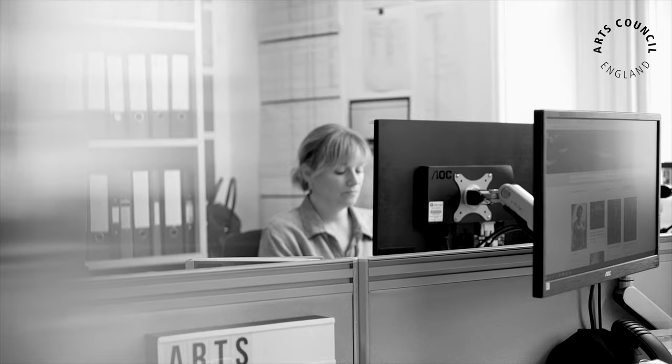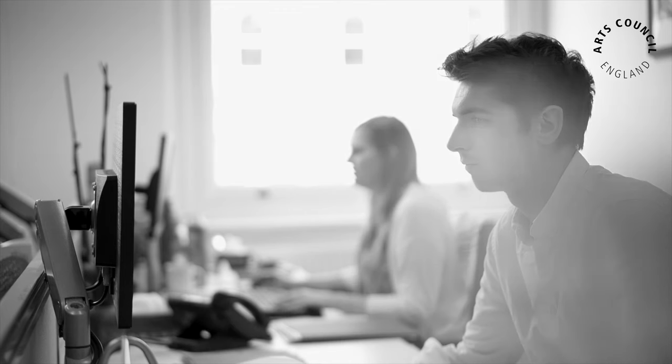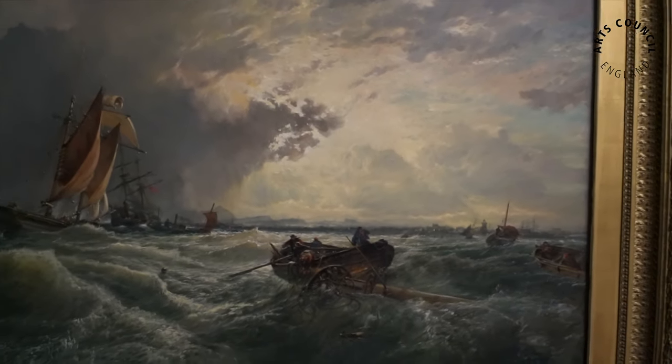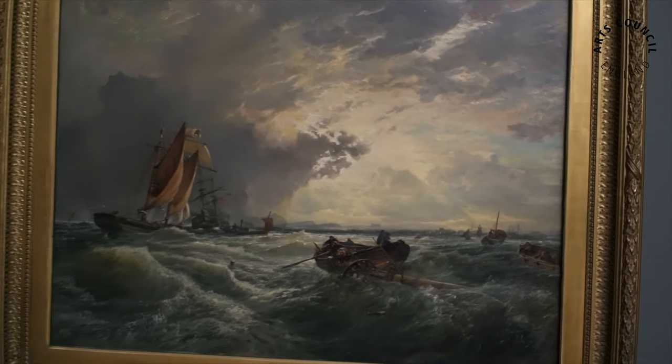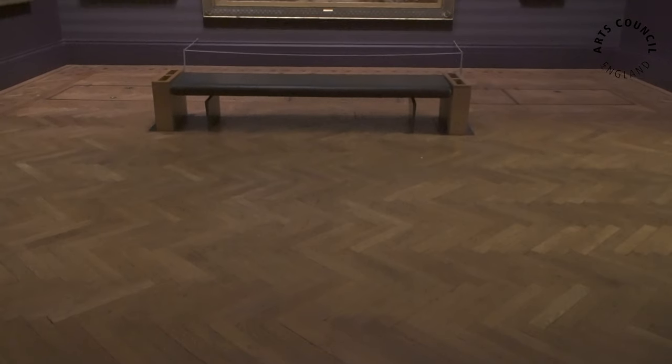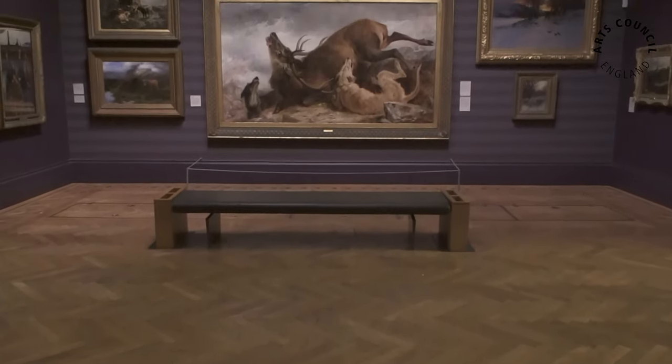I'm Andy Ellis, I'm Director of Art UK. We started as the Public Catalogue Foundation, a charity in 2003. The initial ambitious project was to catalogue the nation's oil painting collection. A key part of our raison d'etre is that the art that we own as a nation is mostly in store — the vast majority of it is in store or in buildings without routine access, and much of that art has not been photographed. So being able to make that accessible is absolutely key to what we do.